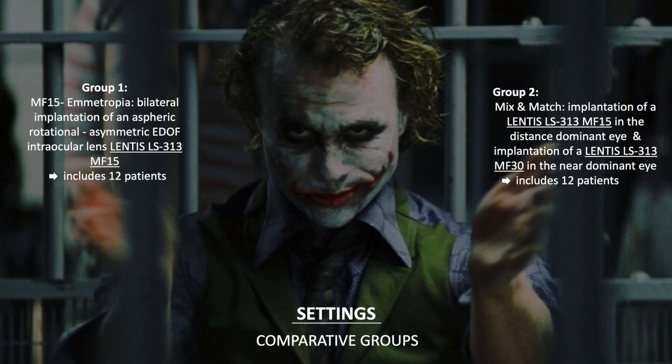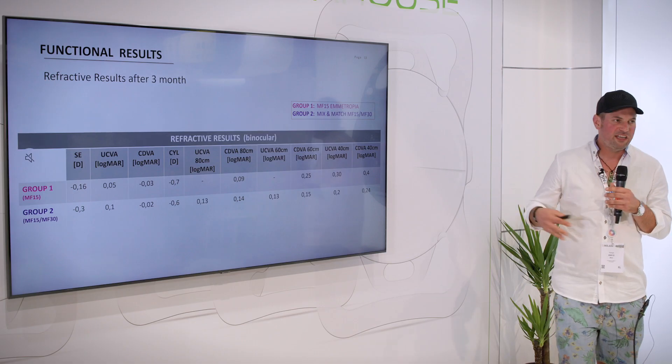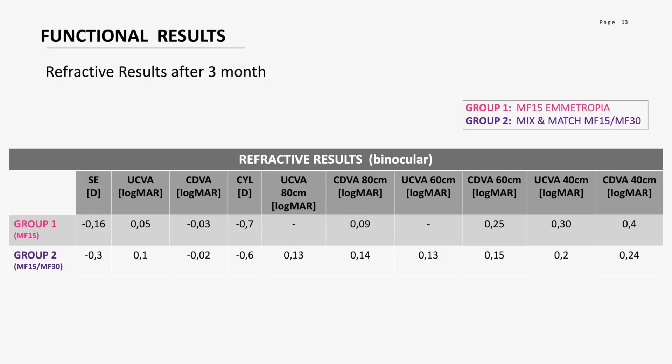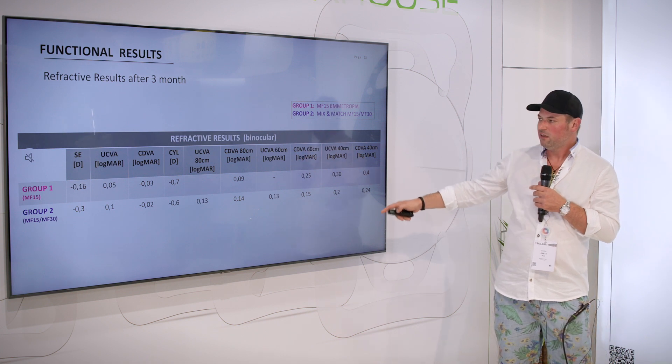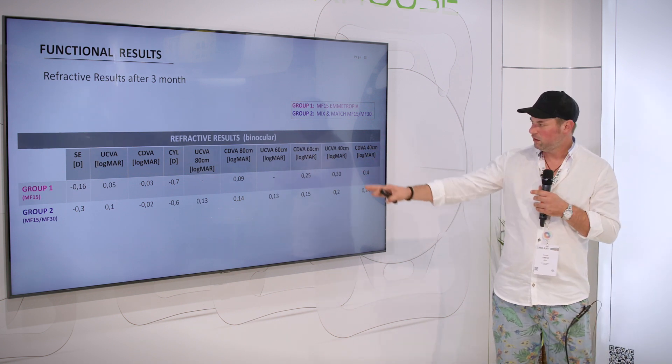I'm going to present a comparison of our data: the MF15 on an emmetropic target versus a mix-and-match approach with an MF15 in the distance-dominant eye and an MF30 in the near-dominant eye. Both lenses share the same shape, implantation technique, and material — it's just the add power that differs in this hydrophilic lens with hydrophobic surface properties. Looking at functional results at three months: Group 1 with the MF15 emmetropic shows great distance and good intermediate visual acuities at 60 and 80 centimeters, but a lack in near. Group 2 — the MF15 and MF30 combination — equalizes that vision with great distance, great intermediate at 80 cm and near-intermediate at 60 cm, plus true near vision at 40 centimeters.